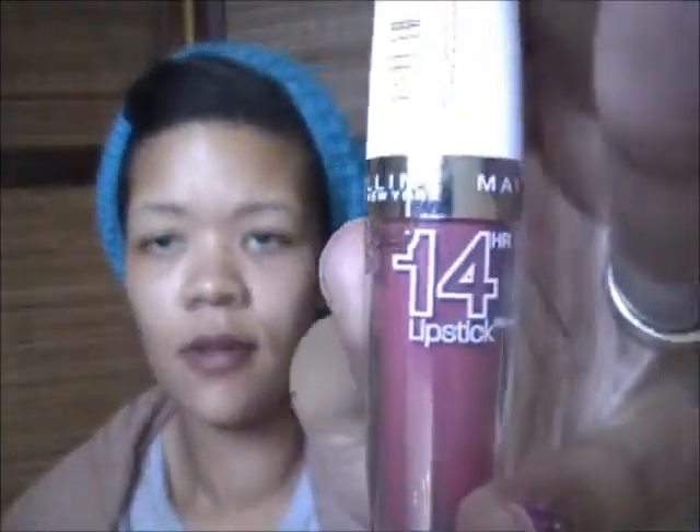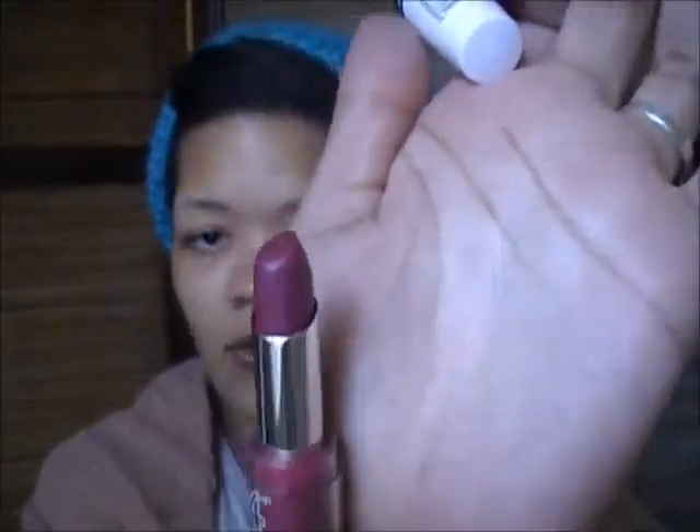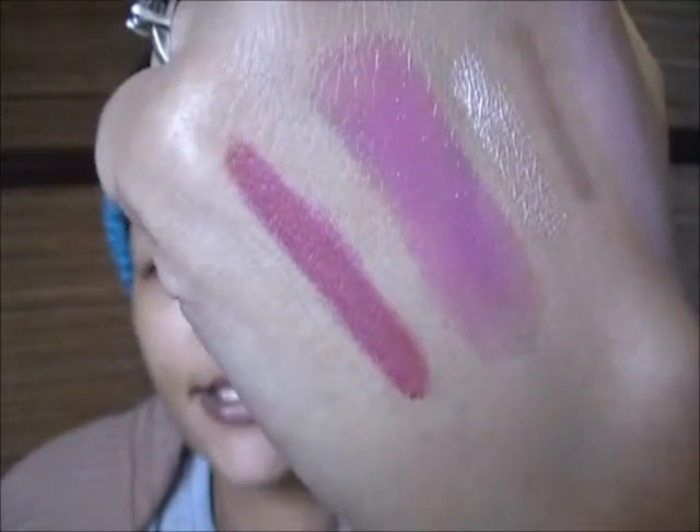The other thing I got was the Maybelline New York SuperStay 14 Hour Lipstick in color 015, Forever Fuchsia. I'm not too impressed with it — it's a pass. If you want to try it, try it. It does stay and it goes on smooth, but overall they're just okay. It's not something I would say you really need to go out and try.